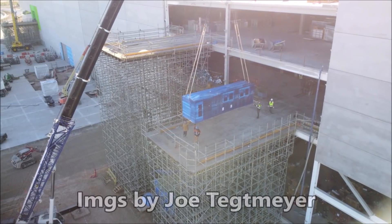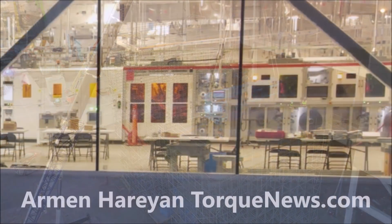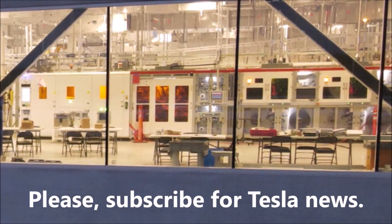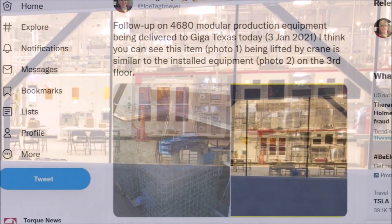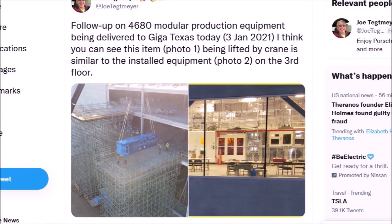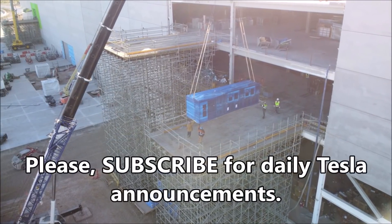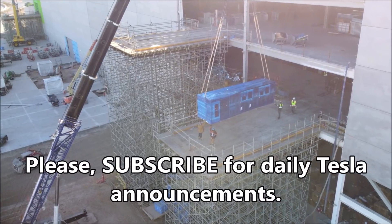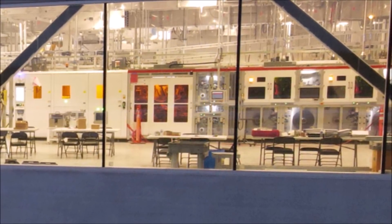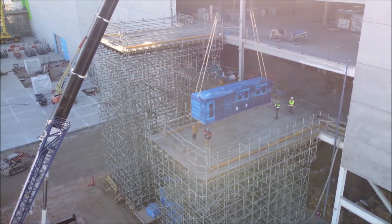We are expecting a huge announcement about Tesla Gigafactory Texas by the end of this week, but it could also be related to the 4680 Tesla modular battery. Joe Techmeyer, who regularly provides Tesla Giga Texas information and drone flights, has tweeted today two images saying: 'Follow up on 4680 modular production equipment being delivered to Giga Texas today, January 3.' He says you can see one item in photo one being lifted by a crane, similar to the installed equipment in photo two on the third floor. So we are expecting some serious developments about Tesla 4680 battery production.